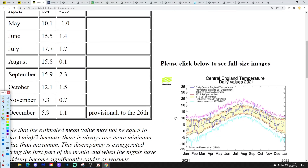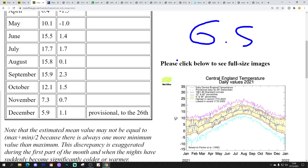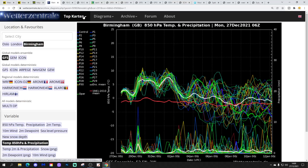The CET is currently looking like this at 5.9, that's 1.1 degrees above average — provisional to yesterday, Boxing Day. So that's holding steady, but it's going to start rising over the next few days. You're going to have a very mild end to December. We're expecting the month to finish up around 6.5, which will make it another very mild December.